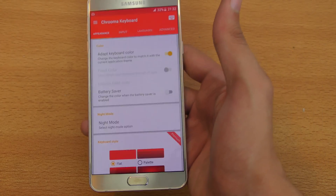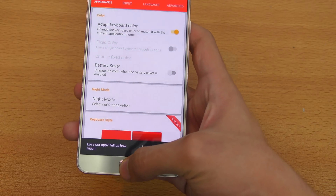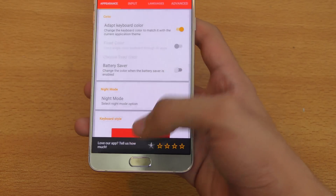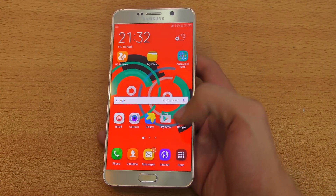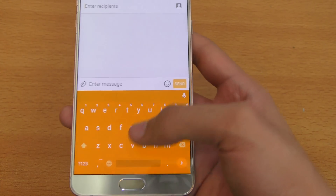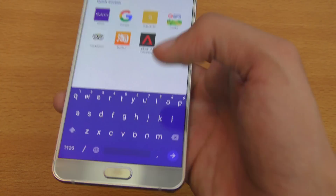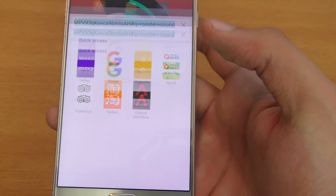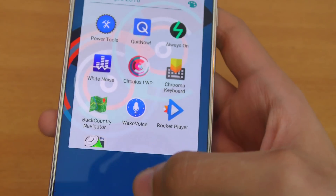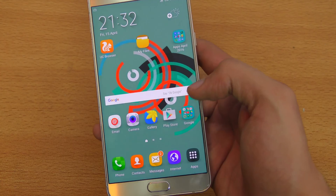The next application is called Chroma Keyboard. It's been available for Android for a long time but recently got updated with new features and new color modes. What I like about this keyboard is that it changes color with every app you open — this app has one color, the browser will have a different color. It turns blue when I go to the browser. You should definitely check this one out, it's really cool.